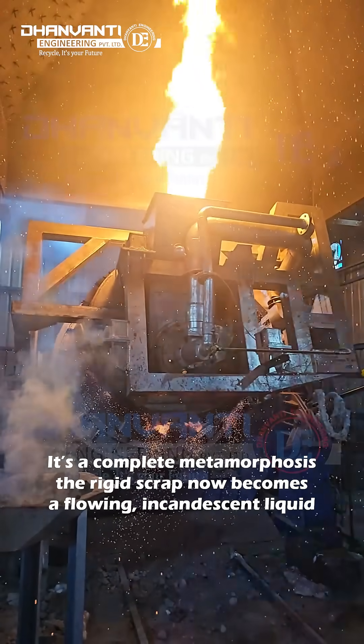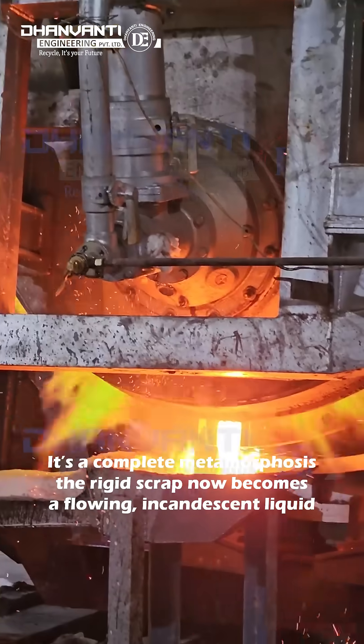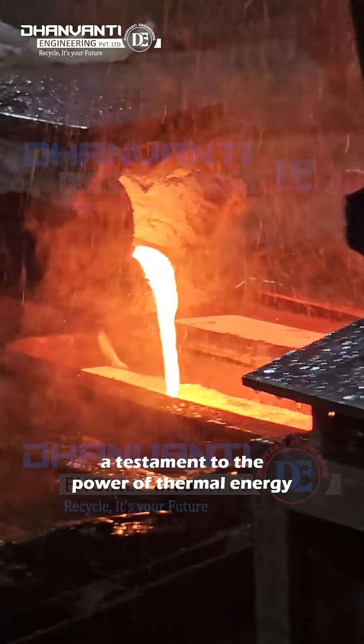It's a complete metamorphosis. The rigid scrap now becomes a flowing incandescent liquid, a testament to the power of thermal energy.